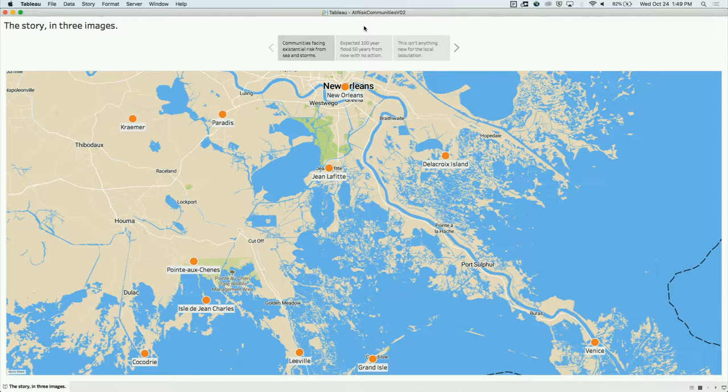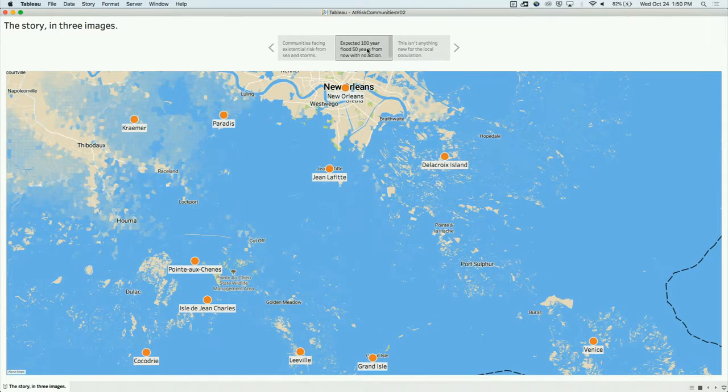50 years from now — why does that matter? This is a unique combination of factors in Louisiana: land is eroding and subsiding in southern Louisiana, and sea level is rising. So 50 years from now, using sophisticated models, the Coastal Protection and Restoration Authority of Louisiana can predict what the situation will be during an event like that. When we bring that flood data into the background map in the same visualization — some of these communities are underwater, some are in a considerable amount of water. We've got a problem.